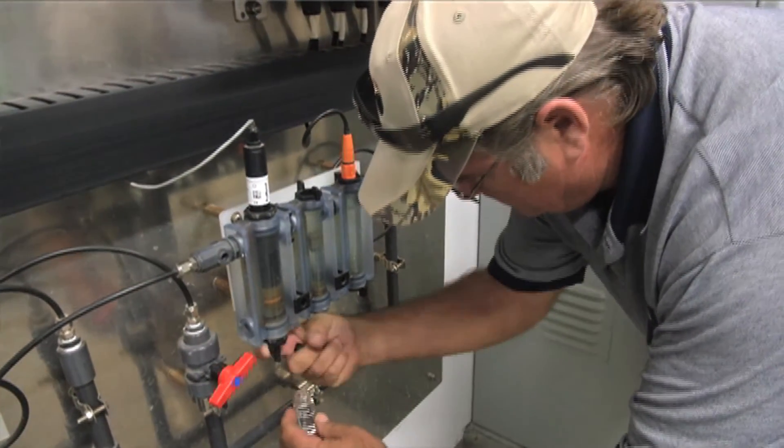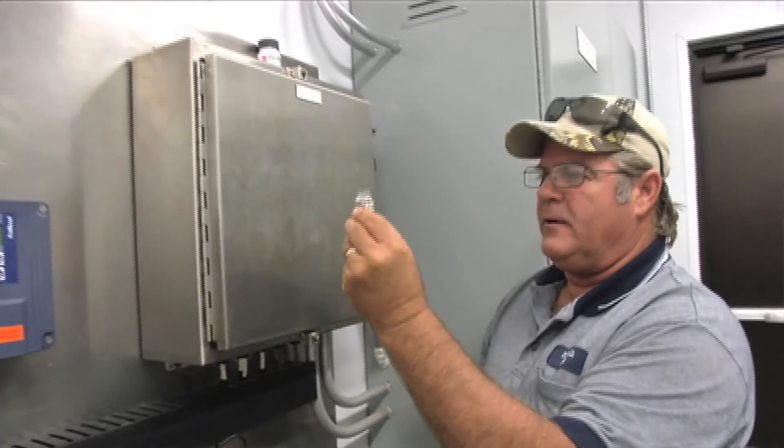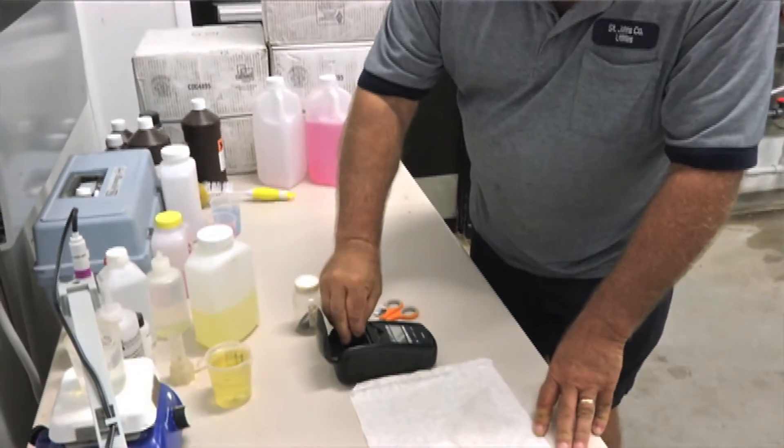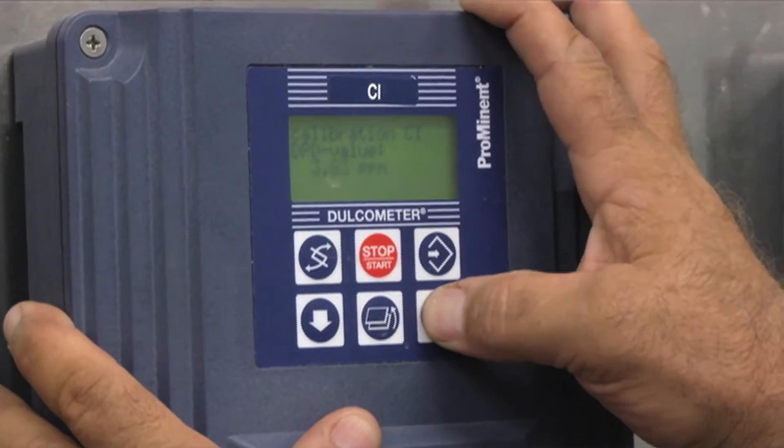There are daily tasks that have to be done: checking analyzers, making sure — you depend on a lot of electronics, but you don't rely on them a hundred percent. You have to actually physically test the water and make sure those analyzers are working properly, and those kinds of things happen daily. But if there's water spewing out of the ground somewhere, you're naturally going to take care of that first, and then fit other things in as you can. It is a challenge to get it all done, but we manage.